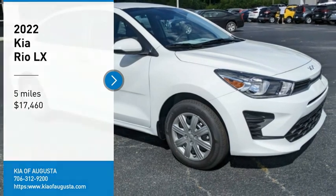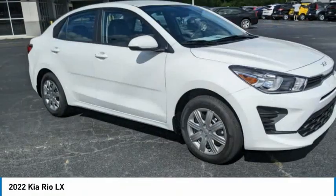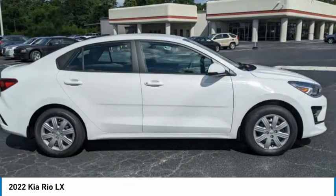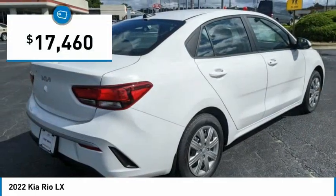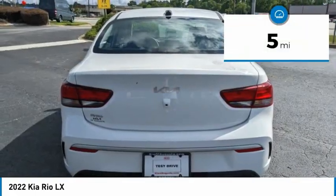Make a great choice today with the 2022 Kia Rio. The Rio delivers sprightly performance, great fuel economy, and agile handling, all in a stylish package, and is priced below twenty thousand dollars. This vehicle has less than 100 miles.